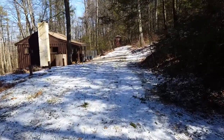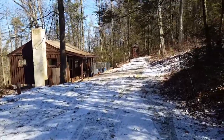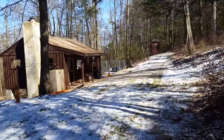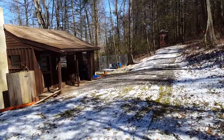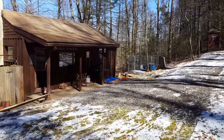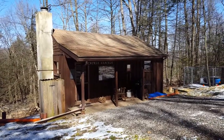Just a short video to show our cabin Cackle Grackle and what it looks like pre-addition and pre-well and septic, because the septic and the well will be going in about one month. Today is March 5th, 2017, and this is it — Cackle Grackle.